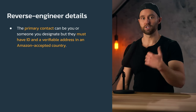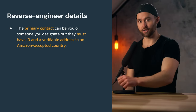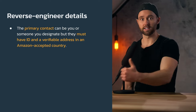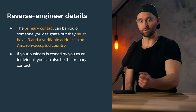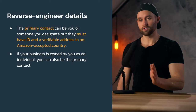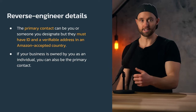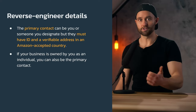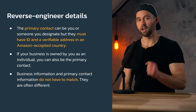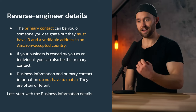The primary contact can be you or someone you designate, but they need to have ID in an Amazon accepted country, and a verifiable address in that accepted country — often verifiable through a bank account statement. If your business is just you personally with no company, you can also be the primary contact, and in those cases business information and primary contact information often match closely. But if you have a company, these are going to be quite different.